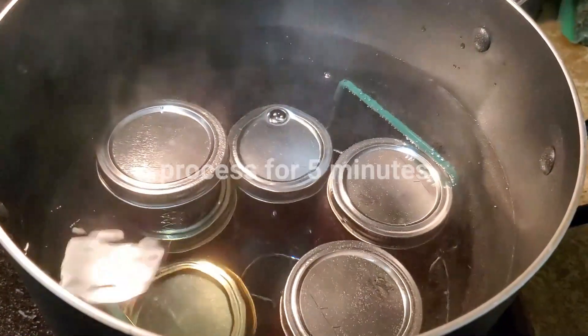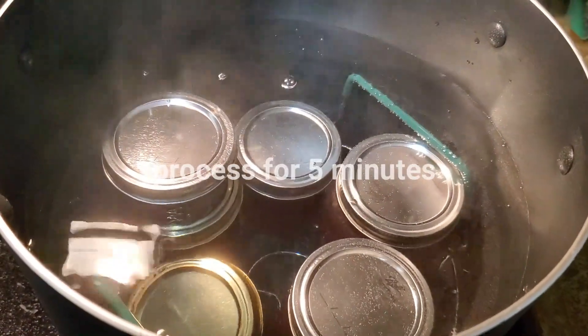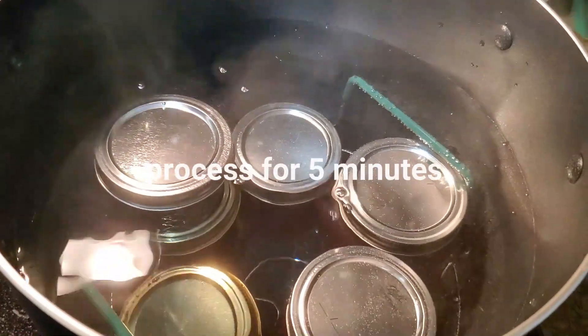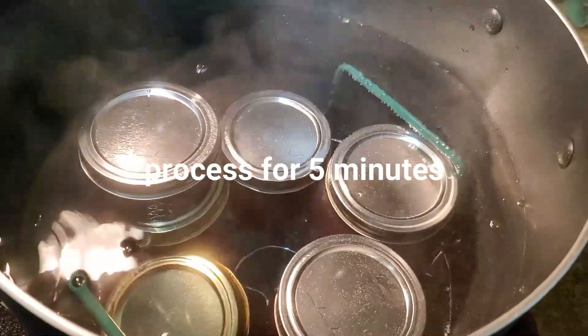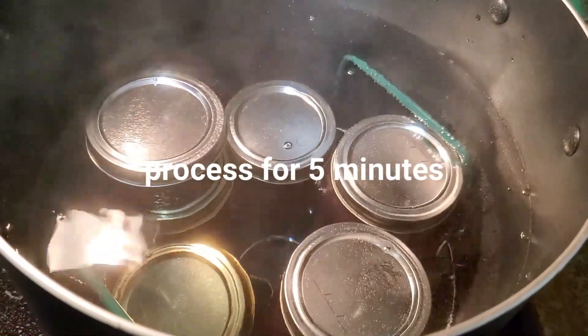We're going to process for five minutes, and after they come out of this water bath we are going to let them sit for 24 hours to set.